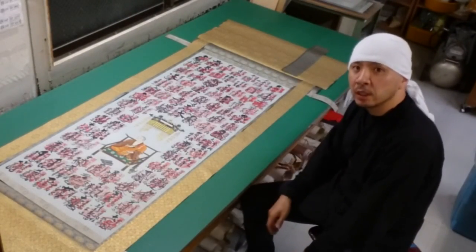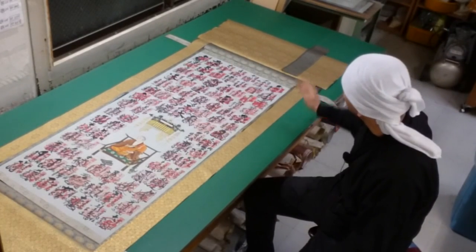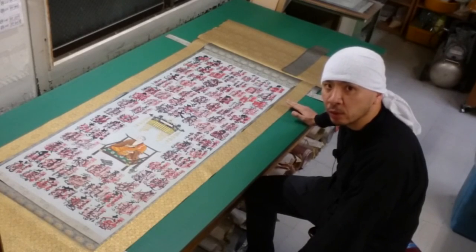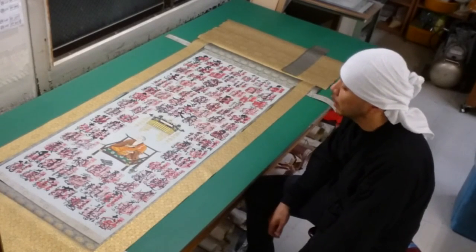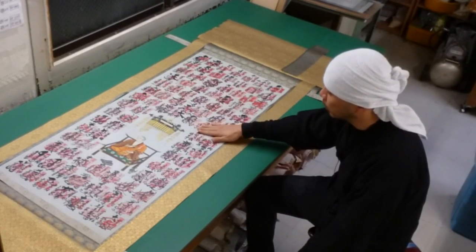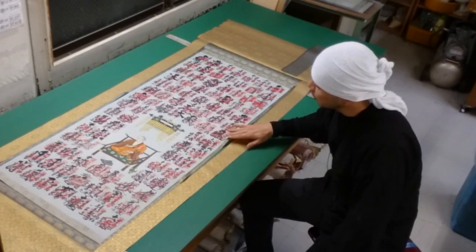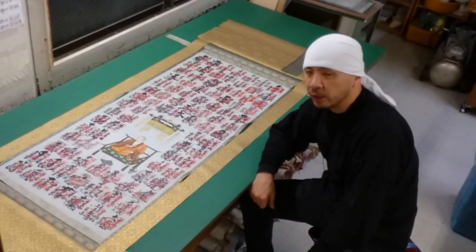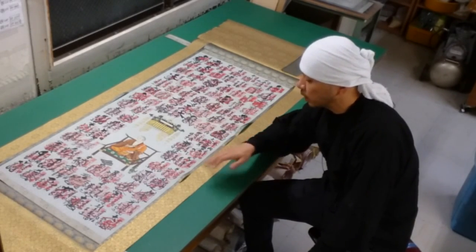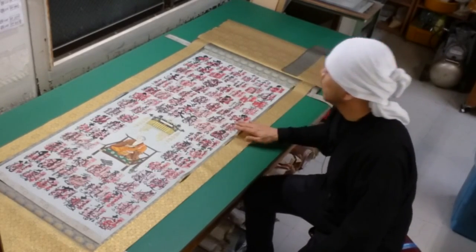I've cut the different types of fabric into various sizes and placed them around the artwork. Now you can really get a sense of how the final scroll will look. From here, I'll use adhesive to attach the fabrics to the artwork. This next step, called Sukemawashi, where we carefully attach the fabric, is the most important part of making it look like a proper hanging scroll. So let's get to work.